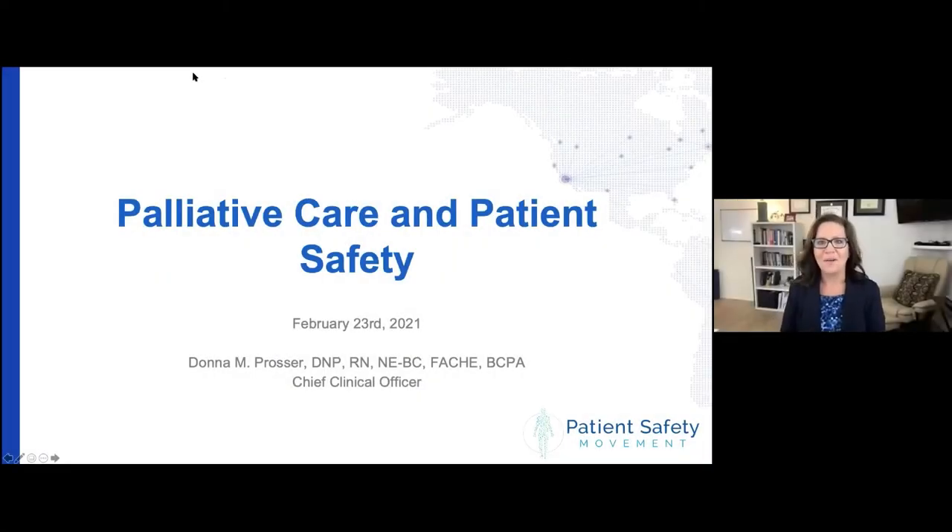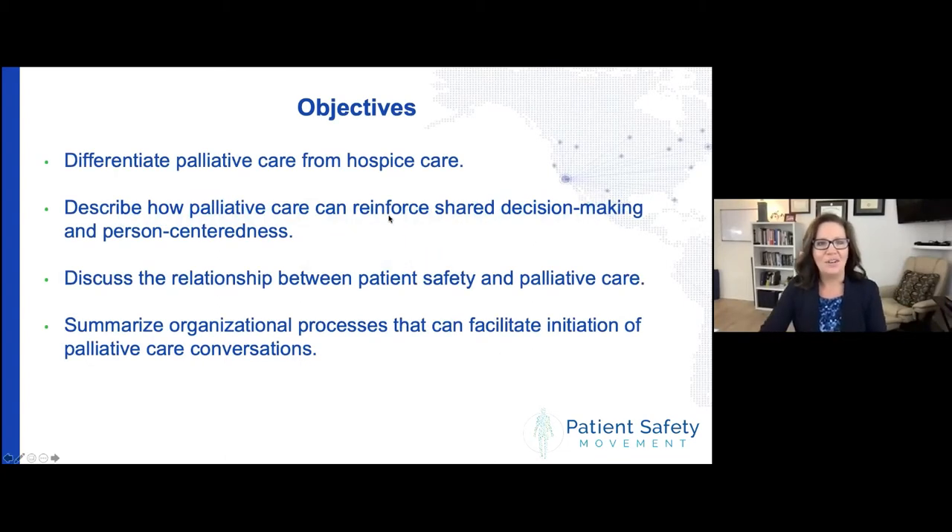We are right at nine o'clock, so we're going to go ahead and get started. Good morning everybody, and welcome to our monthly webinar series here at the Patient Safety Movement Foundation. Today we're talking about palliative care and the impact of palliative care on patient safety. I am Donna Prosser, the Chief Clinical Officer here at the Patient Safety Movement Foundation. We're going to talk about the difference between palliative care and hospice care, how palliative care can involve patients and families more in their care process, and how that impacts patient safety and what organizations can do to facilitate those conversations better.